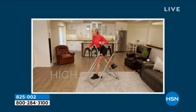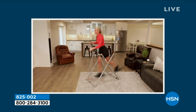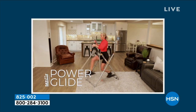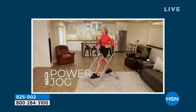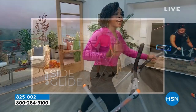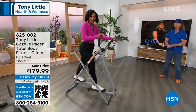There's so much that the Gazelle can do — you're not going to get bored on this. You can do a wide glide, lean backwards, go side to side, go forwards and backwards, do your power glide, or just coast if you need a breather. You work out to your level, and the Gazelle is going to be right there with you.